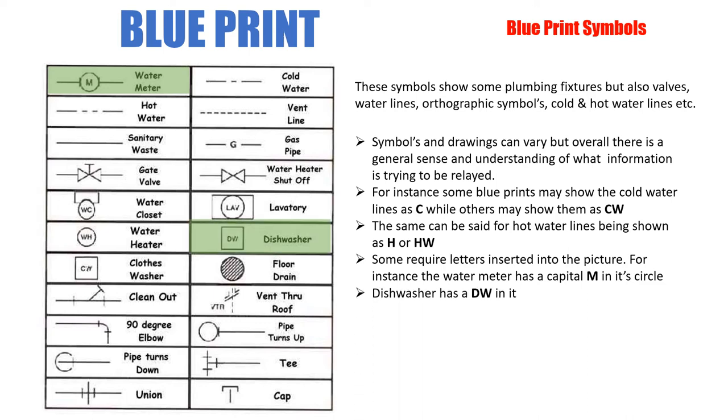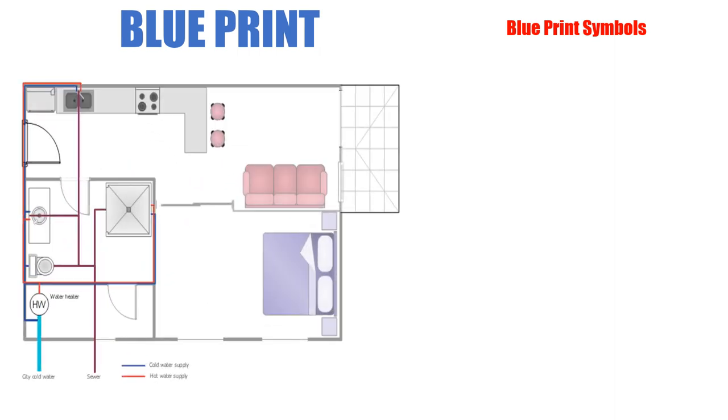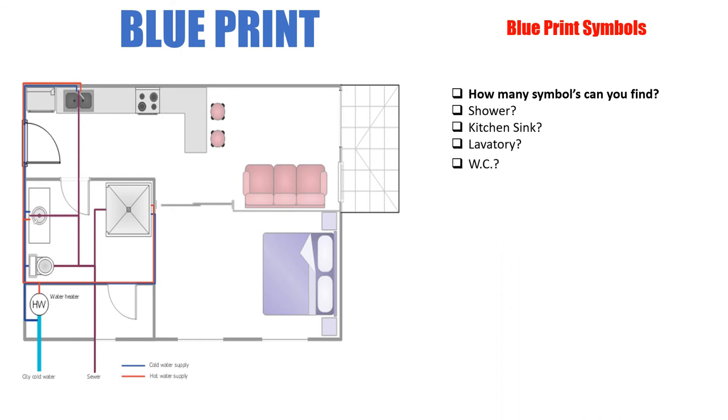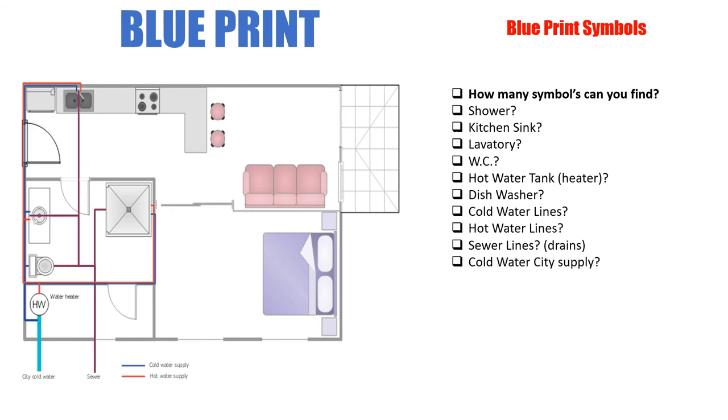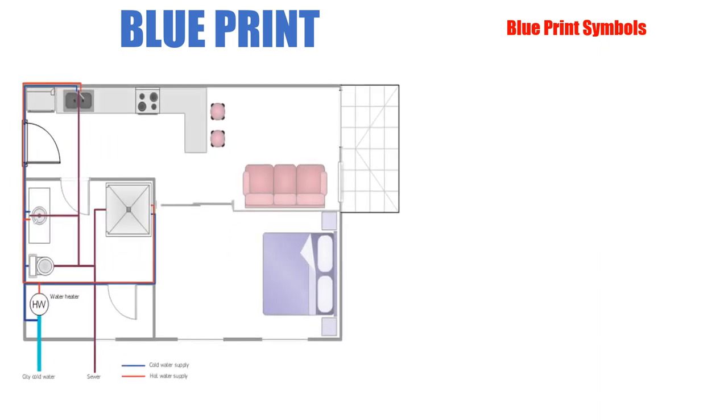The dishwasher again has the DW label. Now let's take a look at this blueprint and see how many symbols you can identify. Can you see the shower? The kitchen sink? The lavatory? The WC? The hot water tank or hot water heater? What about the dishwasher? Cold water lines, hot water lines, sewer lines, cold water supply? Take a minute and search through it, then we'll go through them one by one.